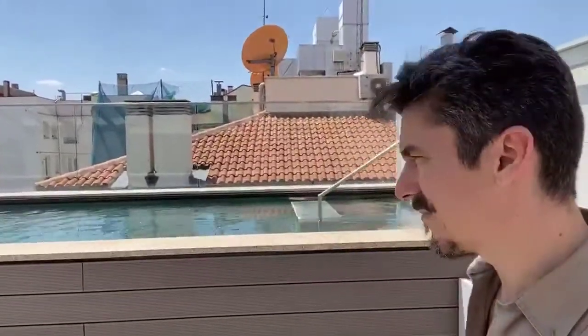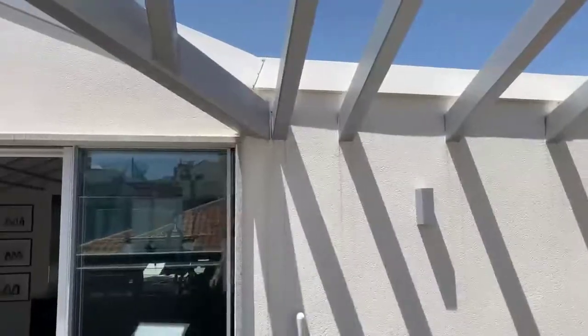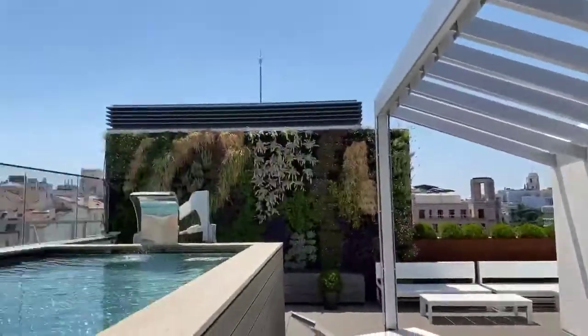I wanted to show y'all this building has a pool and a gym which the owners and the neighbors of the building can use. I forgot to bring my swimming trunks because I would have loved to get in this thing. Today it's nice and warm in Madrid — just take a look at this.